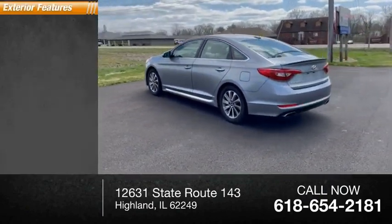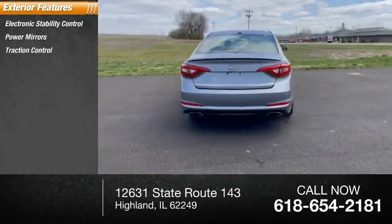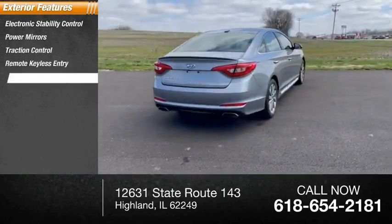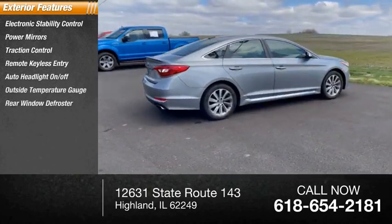Here are some of this vehicle's great options: electronic stability control, power mirrors, traction control, remote keyless entry, auto headlight on-off, outside temperature gauge, rear window defroster.